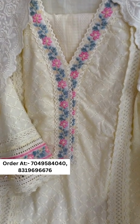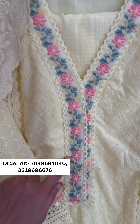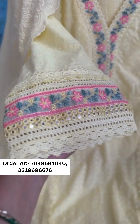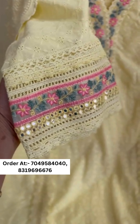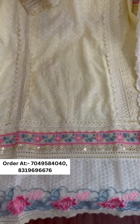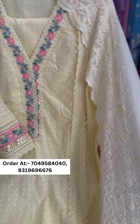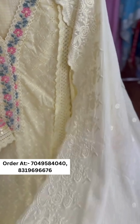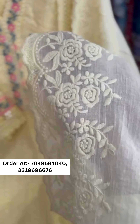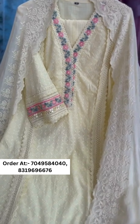This is a beautiful shifli work article with beautiful work on the neck — pure shifli cotton. The sleeves are very pretty Pakistani loose sleeves. The daman is beautiful, and it comes with a beautiful mal mal dupatta with beautiful embroidery.